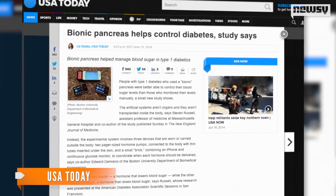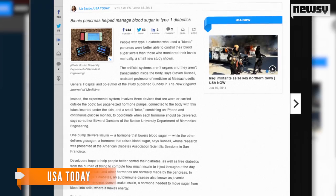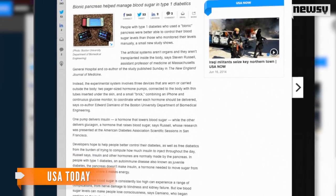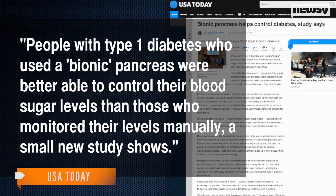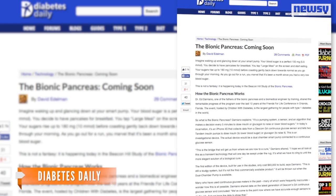USA Today reports the bionic pancreas has been tested and the results have been good. Damiano is hoping for FDA approval before his son leaves for college. People with type 1 diabetes who used a bionic pancreas were better able to control their blood sugar levels than those who monitored their levels manually, a small new study shows.